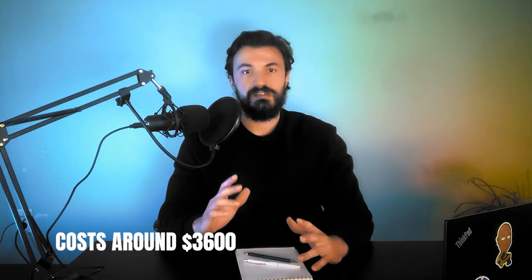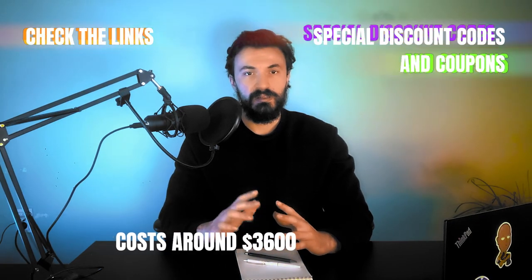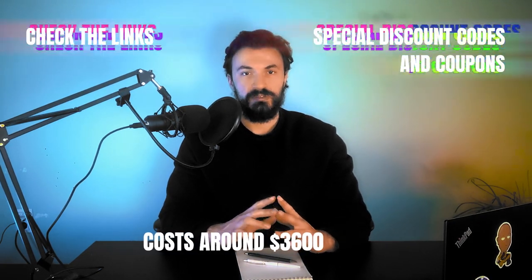I would recommend this scooter as a catch-all option to anyone looking to buy a premium scooter. In particular, I would recommend it more to people looking to buy their first off-road electric scooter. The scooter costs $3,600, but you can get a cool discount by using my link in the description and the special discount coupon in there.